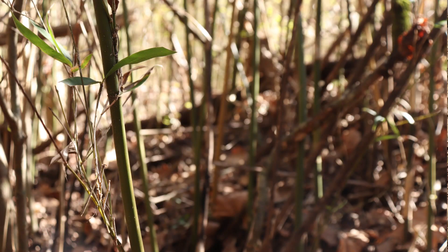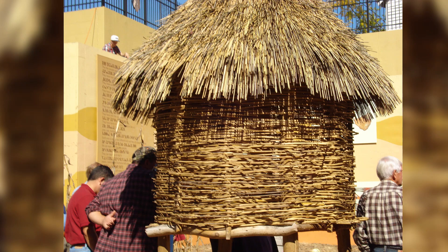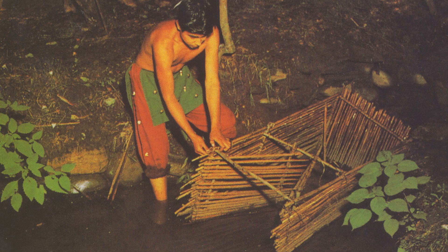River cane is actually an amazing plant. We can divide up the benefits into a couple of categories. The cultural benefits are significant for the Native Americans that have used it — extending not only beyond the Cherokee historical territories but to other tribes as well. One historian called it the plastic of southeastern Native Americans, and it was used for a wide variety of things: not just basketry and blowguns, but everyday household items like sleeping mats, mats for preparing food, in the walls and roofs of houses, to catch fish, and make fishing creels.